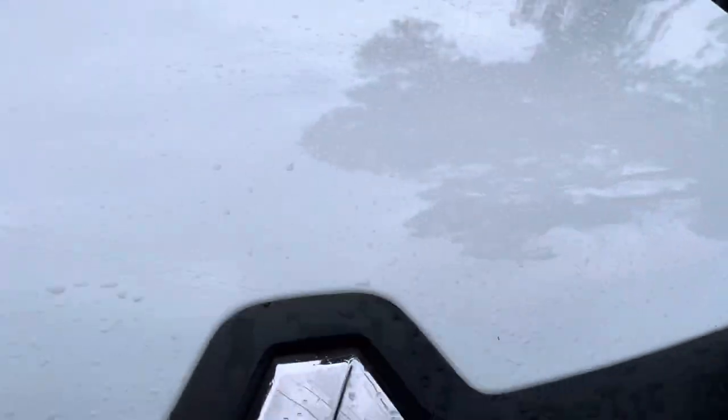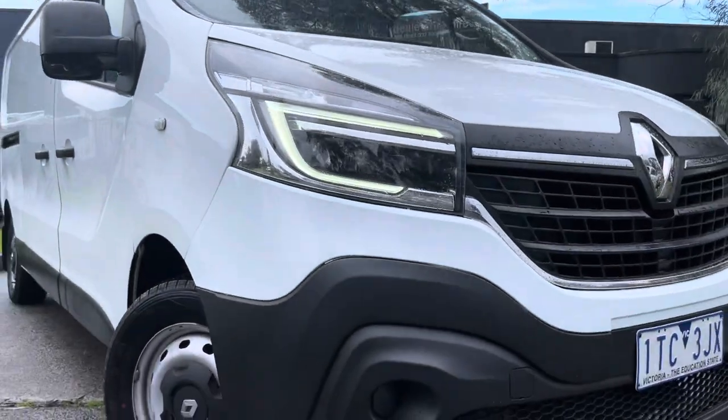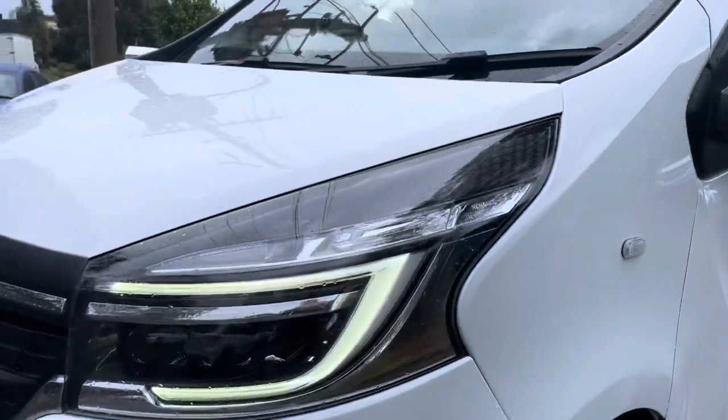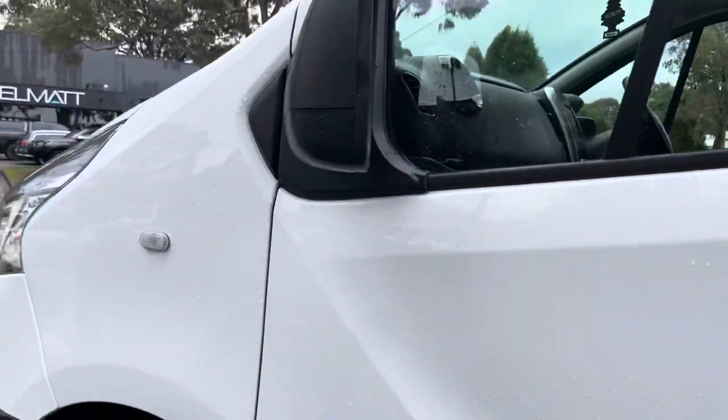In quick summary, this one here is a 2021 Renault Trafic van in a low roof long wheelbase. It's just done over 178,000 kilometers. Please get in contact with us and we look forward to speaking with you shortly — thank you.